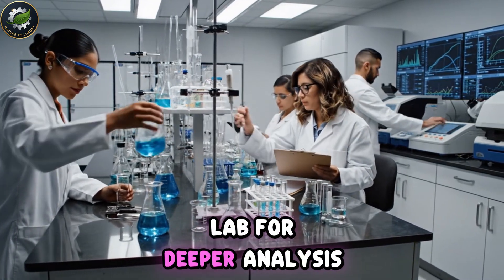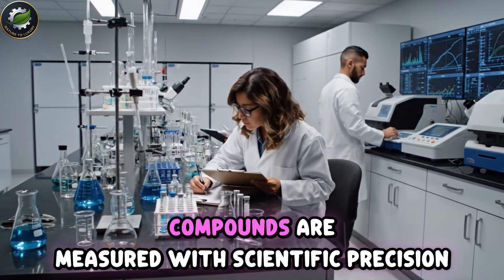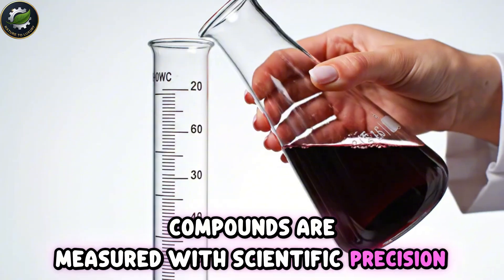Samples are taken to the lab for deeper analysis. Color, clarity, acidity, and aroma compounds are measured with scientific precision.